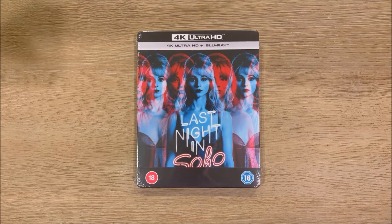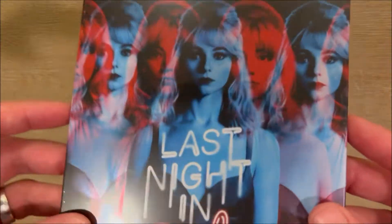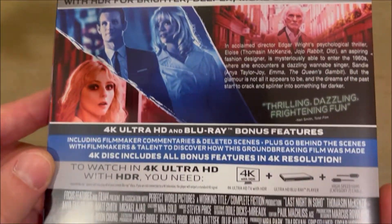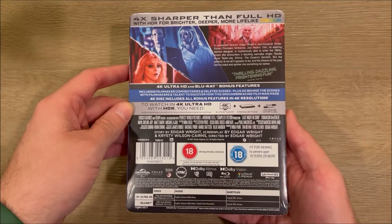What's up guys, MetalFistDoom here, and today I have in front of me the Last Night in Soho Blu-ray 4K Steelbook. This is that new film from director Simon Pegg, the one who brought you all those other crazy movies like Paul the Crazy Alien Bastard.